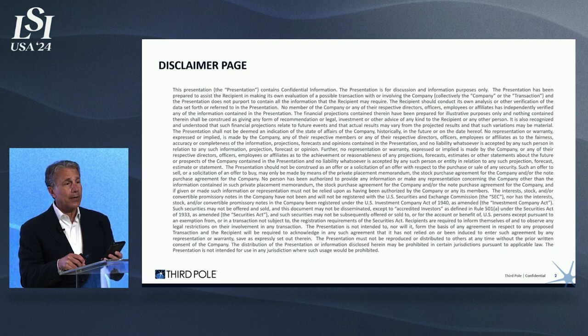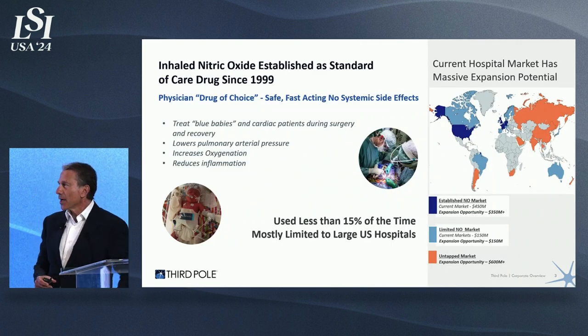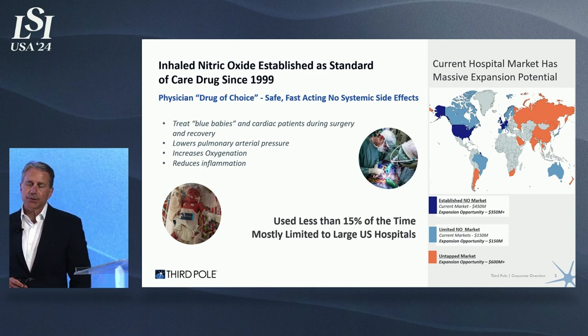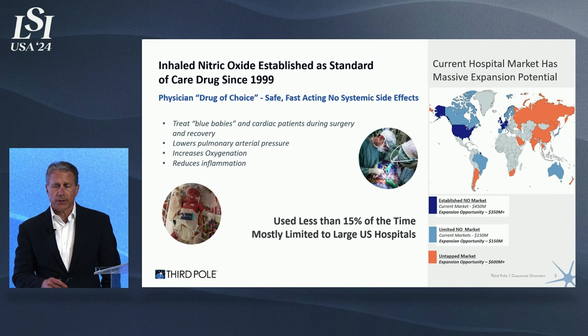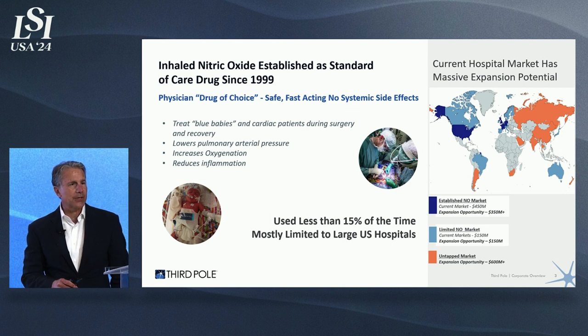So there's about 15 people who are disqualified for the answer to that question. The other 200 of you will be on the honor system. A show of hands — how many of you think it's nitric oxide? Nitric oxide was discovered and was made available by the FDA in 1999. It's the physician drug of choice for treating blue babies. It lowers pulmonary arterial pressure, increases oxygenation, reduces inflammation. It's safe and fast-acting with no systemic side effects.